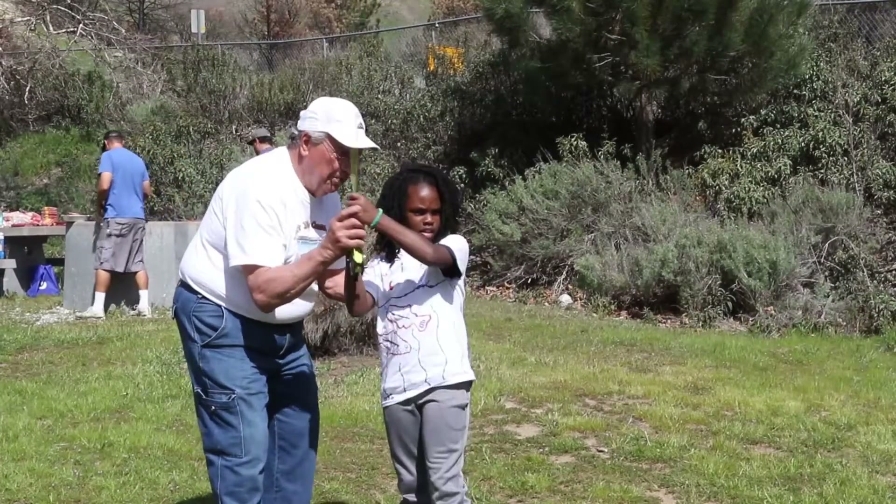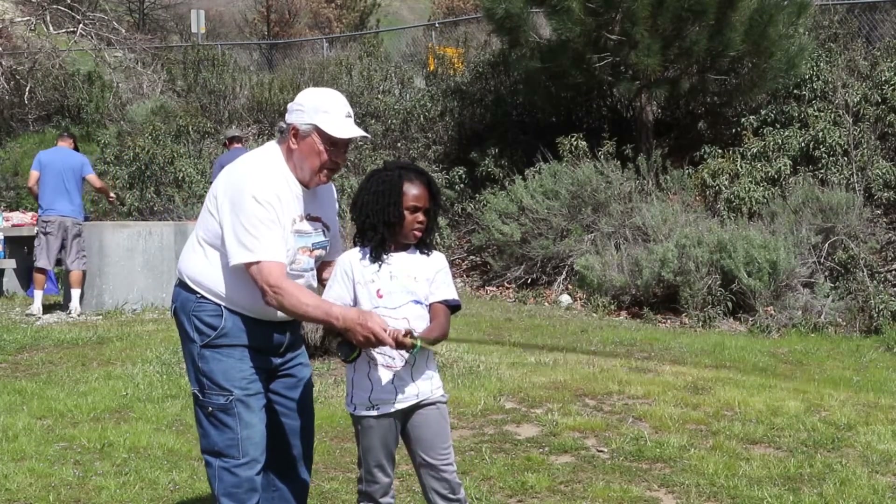My favorite part was learning how to fly fish. It was my favorite because we got to use a pretend fish and pretend like we were fishing.